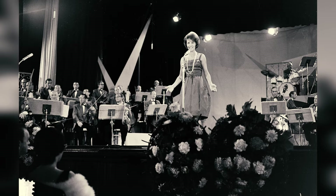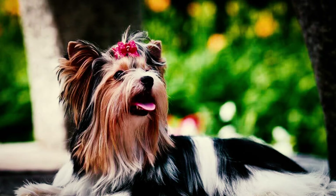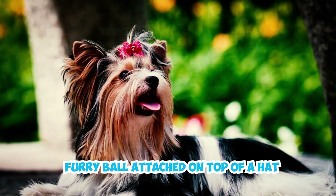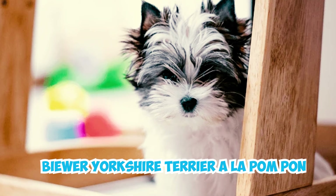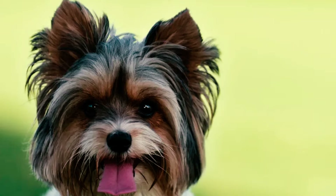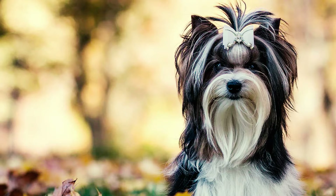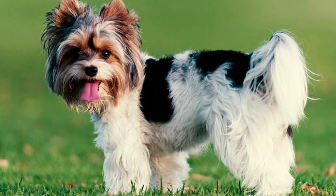Fact 15: In 1986, well-known German singer Margot Eskens suggested adding 'à la Pom Pon' — meaning a furry ball attached on top of a hat — to the Biewer Terrier's name. This led to the breed's nickname: Biewer Yorkshire Terrier à la Pom Pon, highlighting the dog's distinctive fluffy tail. Fact 16: Biewer Terriers arrived in the US in the early 2000s and quickly became popular, leading to the creation of clubs dedicated to protecting and promoting the breed, including the Biewer Terrier Club of America. Fact 17: The Biewer Terrier joined the AKC Foundation Stock Service in 2014.